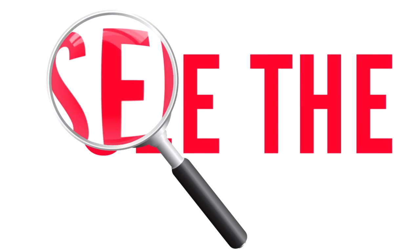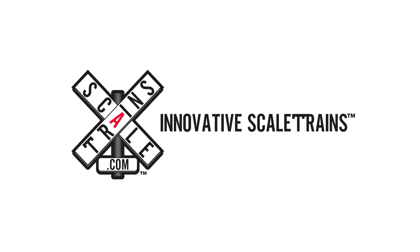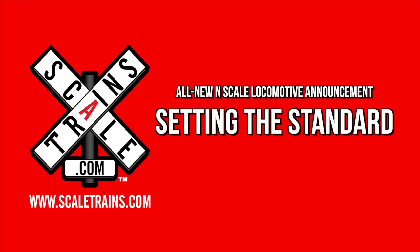Our next all-new announcement sets the standard for N-Scale locomotives. Our all-new N-Scale locomotive is the standard turbine — and there's nothing standard about this locomotive.